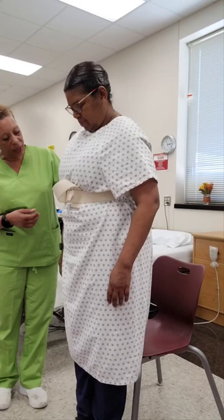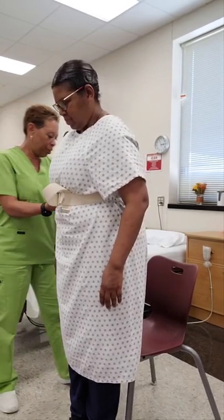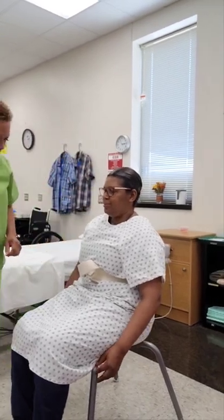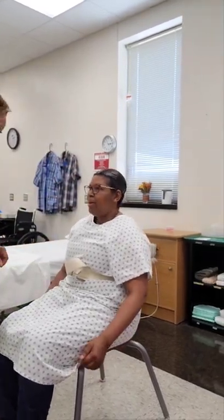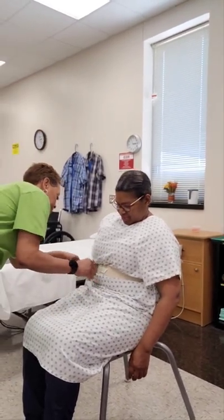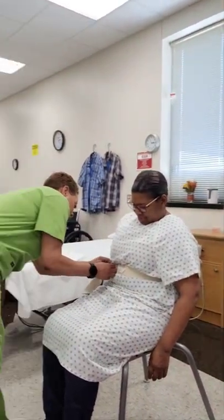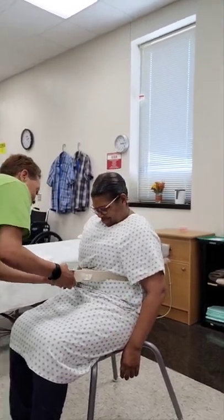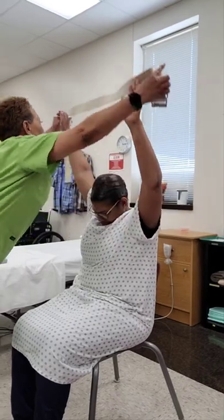On the count of three we're just going to sit down. One, two, three — there you go. Make sure that your hips are to the back, and they are. You feel okay? I feel good. Awesome. I'm going to go ahead and remove your gait belt. You did such a good job! Go ahead and raise your arms for me — awesome. I'm going to remove this gait belt and put it away.